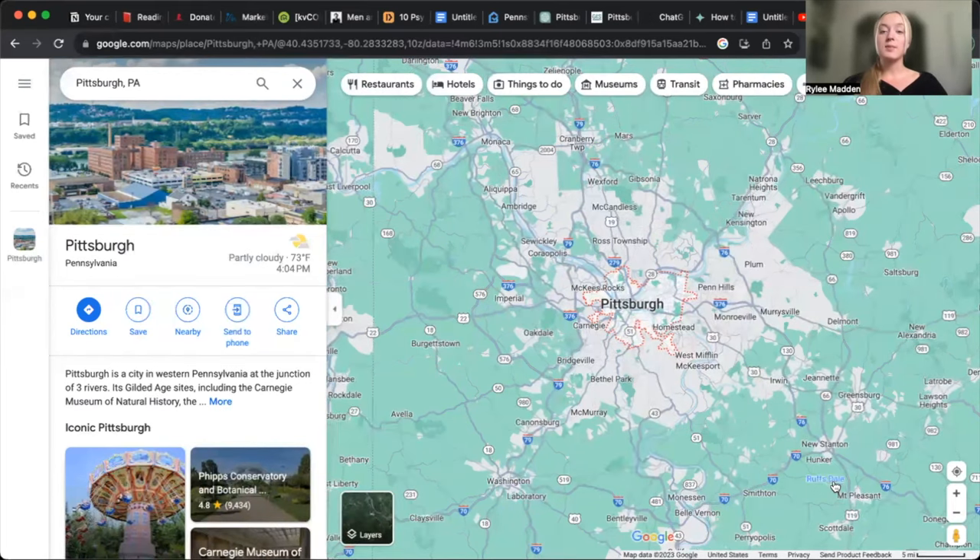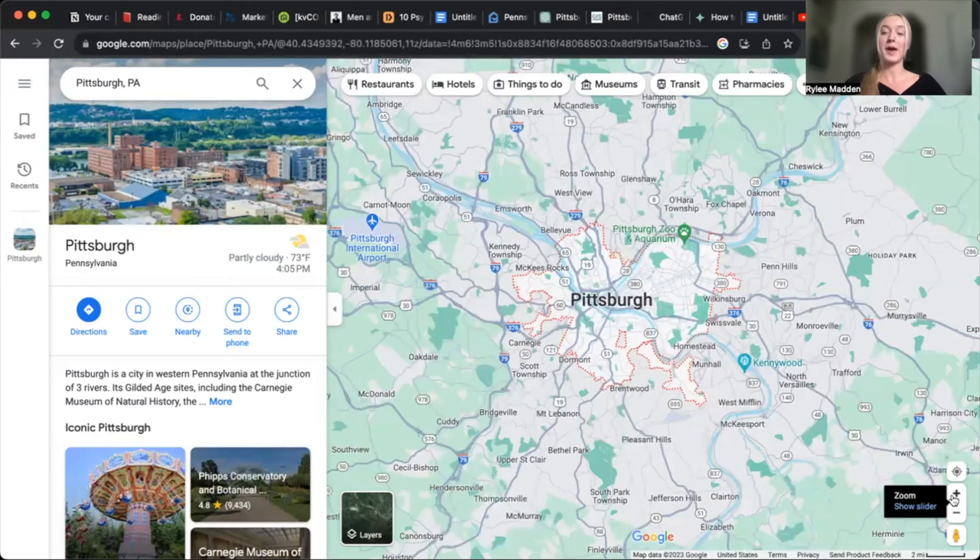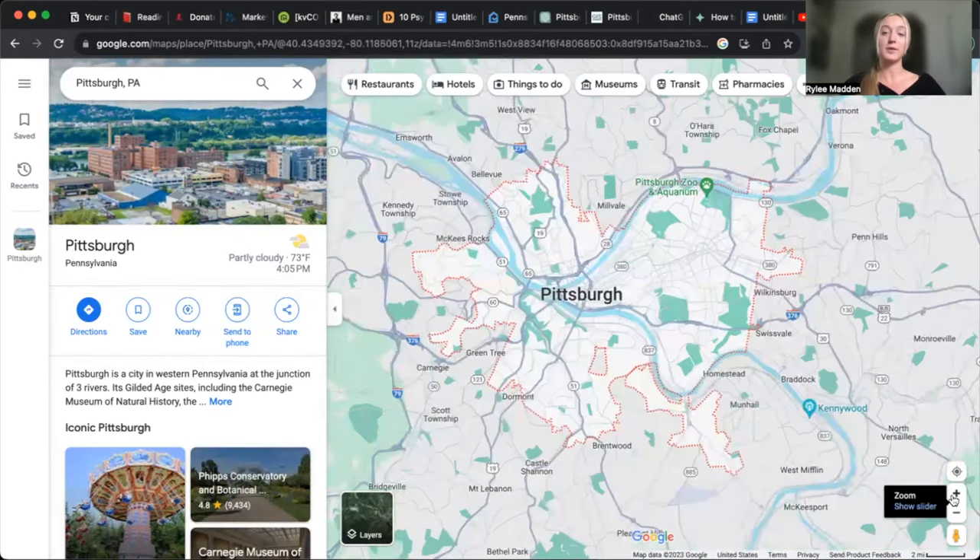Before we talk about suburbs, let's talk about navigation because it has a fun reputation in Pittsburgh. A lot of people laugh, especially clients coming from out of state for the first time. A lot of times they get lost due to the GPS, the confusing roads, all the different bridges, and quick merges. It's something you're going to have to get used to, but once you do, you're used to it for life. It's just a little bit of a learning curve, especially if you're coming for the first time.